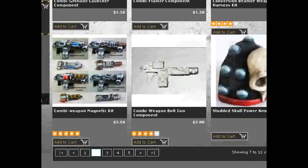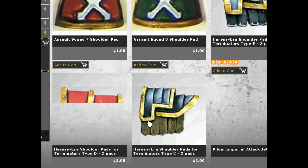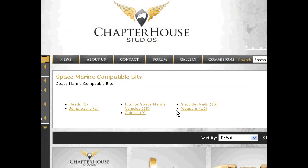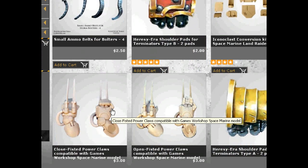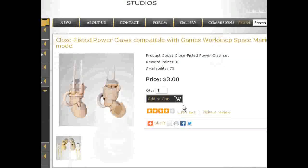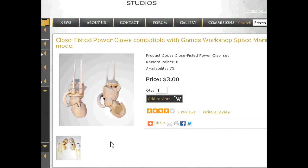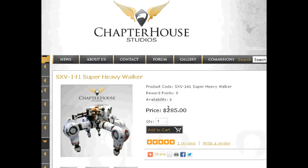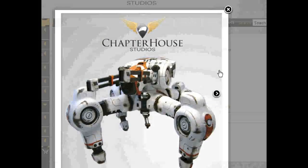They've got conversion beamer, combi grenade launcher components, pre-heresy shoulder pads — wow, look at this — close-fisted power claws. You get two for $3. How are these guys making any money? But here's my fave: this is a giant super heavy walker, and you can just guess what army that would be compatible with. Isn't that neat?